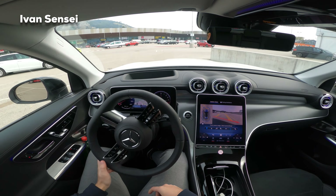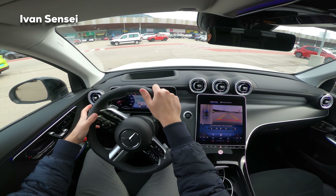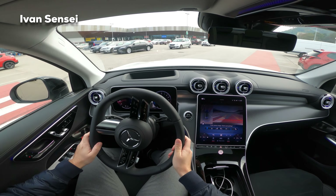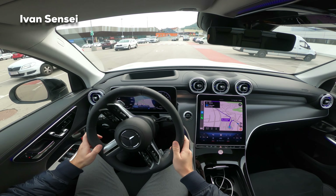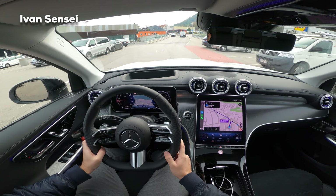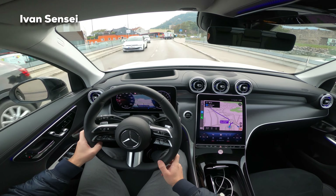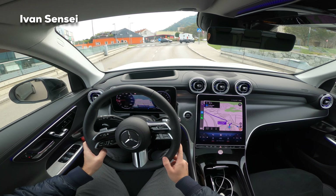We are back in fully electric mode. This car is also pretty agile for being a plug-in hybrid. I'm really curious to try the GLC 43 and also the GLC 63 S with the four cylinders.